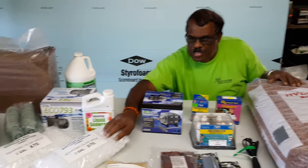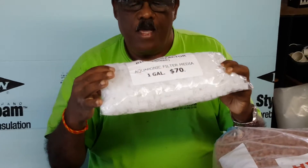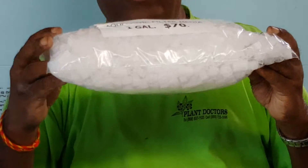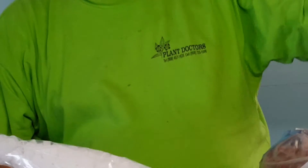One of the best filters is what I have in my hand here — the moving bed biofilm reactor (MBBR). This is one gallon going at $70 for the MBBR.